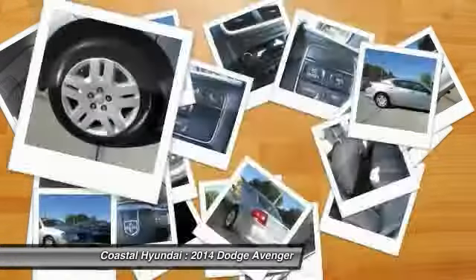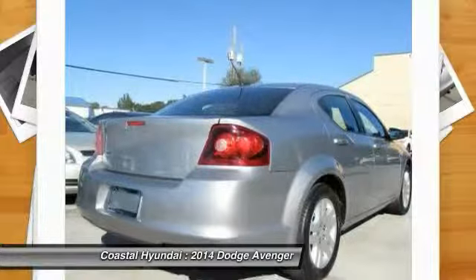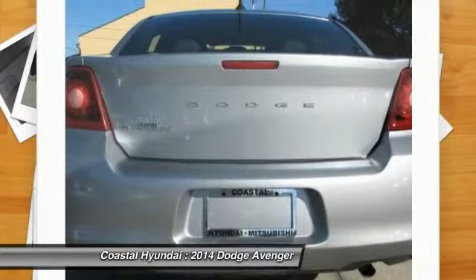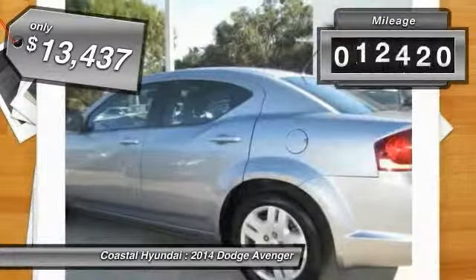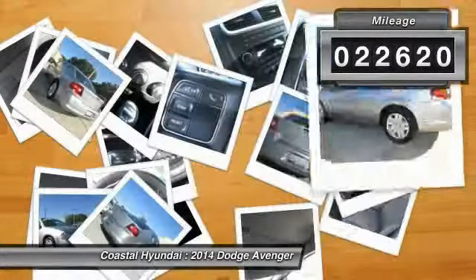Surprisingly roomy, with the Avenger you can have the sporty looking car you want and still get the storage space you need, and is priced below $15,000. This vehicle has less than 25,000 miles.